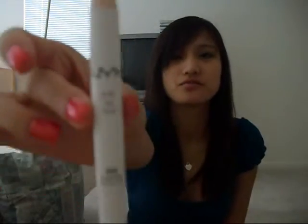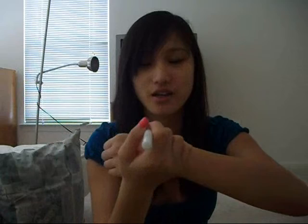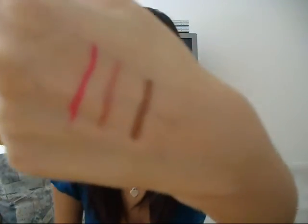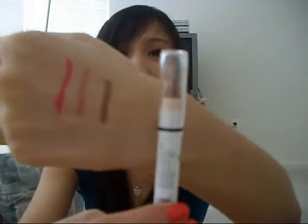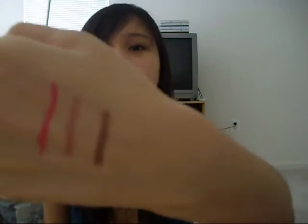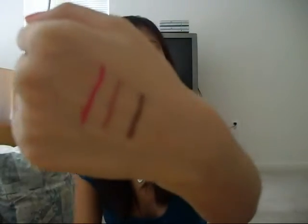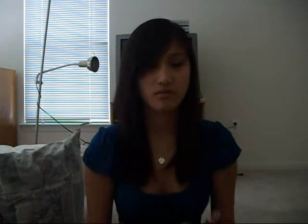The last thing I have is a NYX Jumbo Eye Pencil in French Fries. I've been wanting this color, so I'm really glad I got it. Here's just one swipe — that's the swatch of it. It's, like, a goldish, bronzish color. It looks exactly like what it looks like in the tube, actually. It's exactly the same. It's a brownish, goldish, bronzish color and I really like it. These were both only, like, $2, so I got them.